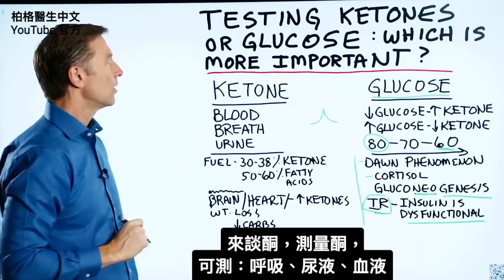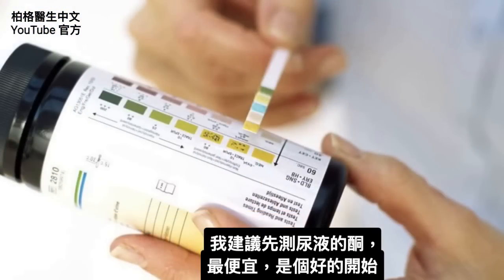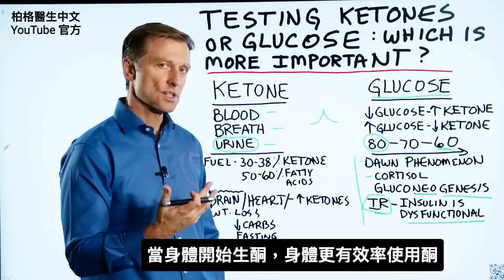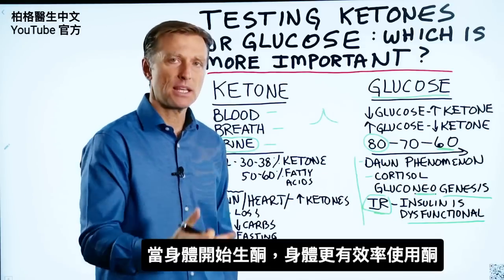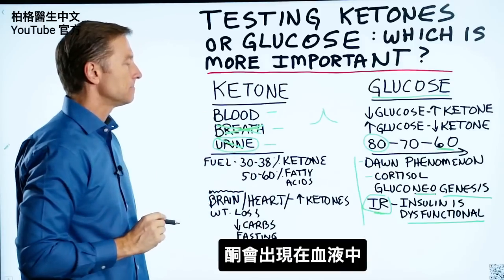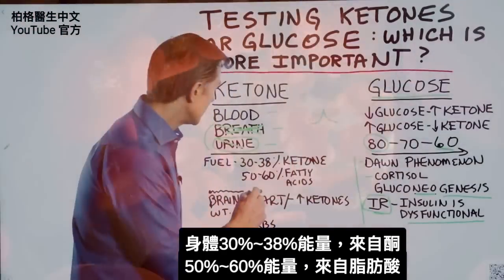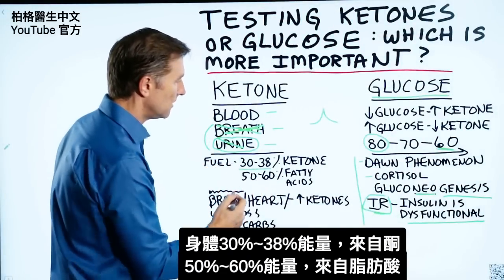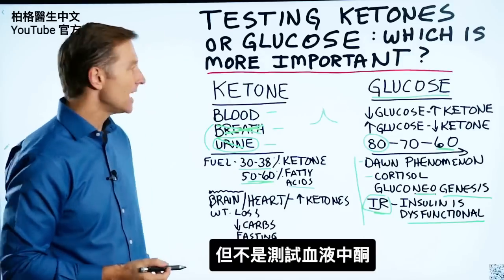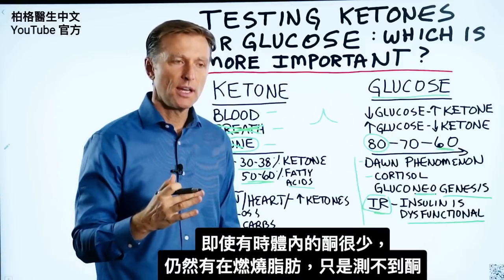Now let's shift to ketones. You can check them in the blood, through your breath, or through the urine. I recommend starting with urine ketones because it's less expensive. But as you become more efficient at ketosis and your body is using up ketones, you won't waste them in the urine or breath anymore — they won't show up there, but they will in the blood. Blood testing is the best long-term option. Realize that ketones provide about 30 to 38% of the fuel in the body, while 50 to 60% comes from fatty acids that you can't test with standard methods.